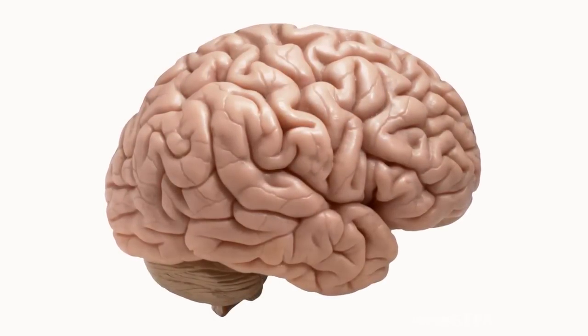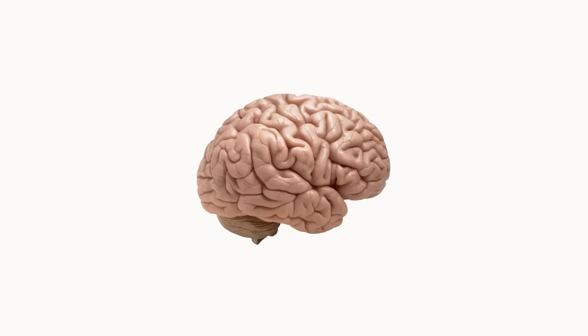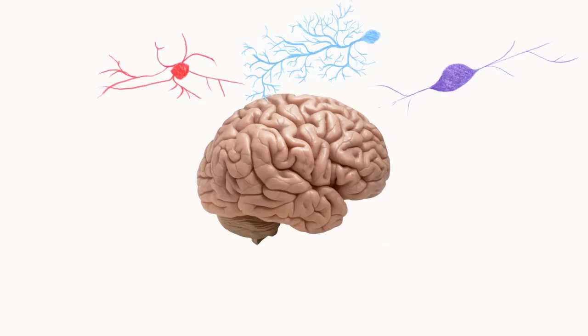Three years ago, we started working on a new genomics technology to make single-cell gene expression profiling fast and straightforward. Complex tissues, like the brain, contain many different populations of functionally specialized cells. These cells use the same genome in different ways.